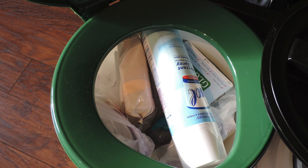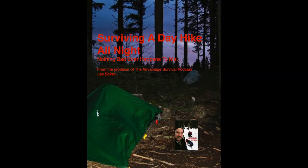If you have survival or prepping questions, go to advantagesurvival.com and click the red 'send a voicemail' tab to leave a 90-second message that may be used in a future show. Don't forget to like our Facebook page and please support the show by rating and reviewing on iTunes. You can also support the show by purchasing gear at asgearshop.com. Check out my new ebook 'Surviving a Day Hike Overnight' on Amazon. Thanks for listening — stay frosty, my friends.